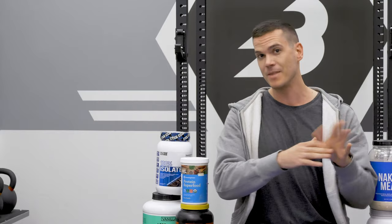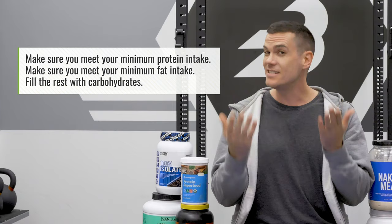As you get leaner, rapid weight loss can really hit your performance and muscle mass retention. That's why the total number of calories matters — it dictates how rapidly you're gaining or losing weight. Once your calories are set, here's what you do for macros: make sure you meet your minimum protein intake, meet your minimum fat intake, and fill the rest of your calories with carbohydrates, especially when you're low on calories trying to lose fat.